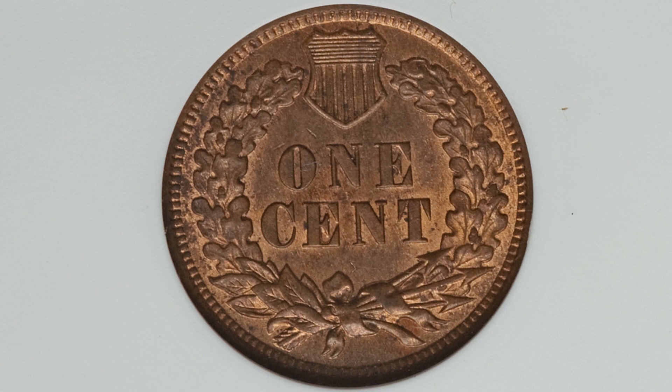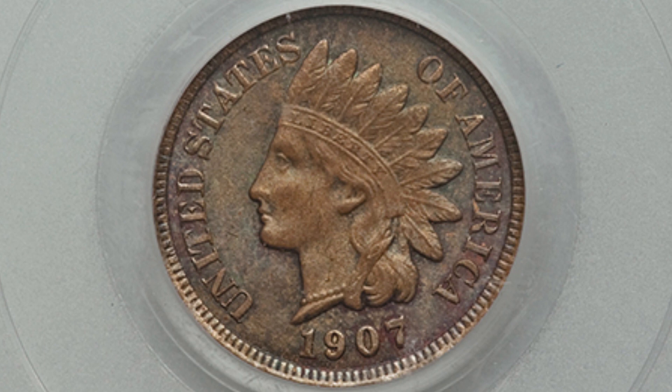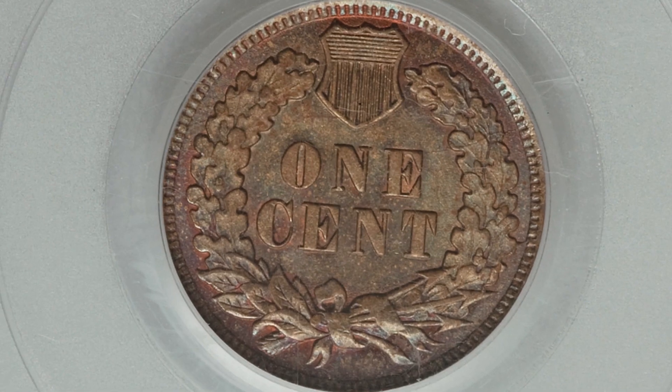Now if we look at the same coin — a 1907 — graded at Mint State 64 Brown, this one also has the repunched date, and it sold for over $380. So much more for that higher grade.